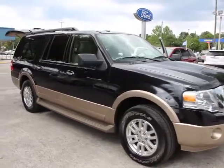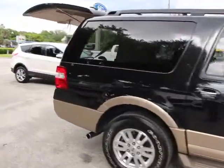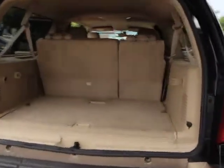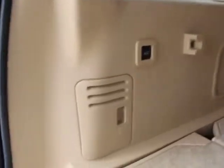The 2013 Expedition EL. This is the largest SUV in the Ford lineup with seating capabilities of up to nine people. The Expedition EL is the elongated version of the standard Expedition and offers generous cabin space, aggressive looks, and outstanding towing capabilities, and is priced below $35,000.